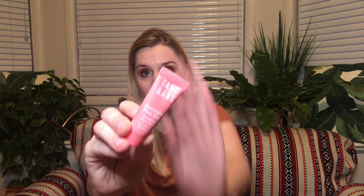Then from Sand and Sky, I have a sample size of the Australian Pink Clay Pore Refining Face Mask. I'm really excited for that — I love doing pore-refining face masks. I have oily skin, so this is perfect for my skin type.